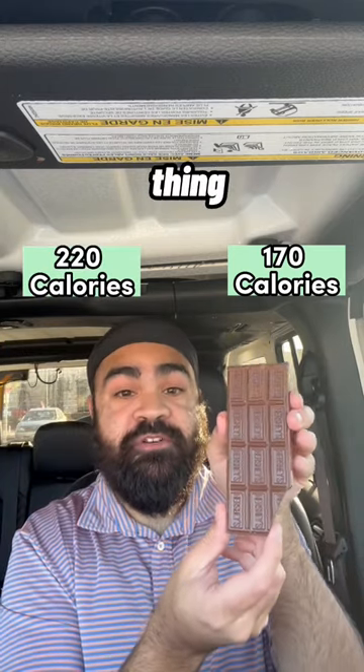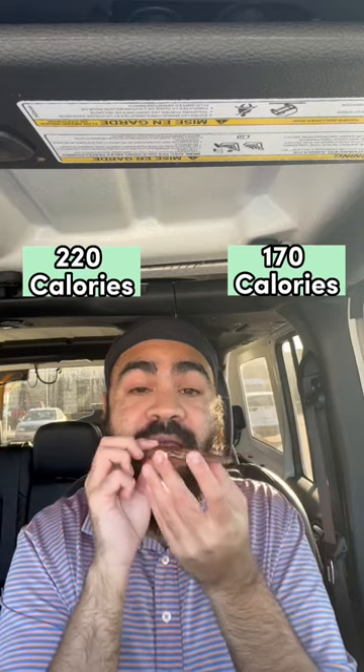Now for the taste test, the first thing we're doing is a Hershey's bar. Hershey's is my favorite chocolate bar, so I might be a little bit biased here. This is just so good. This is a 9.2 out of 10.